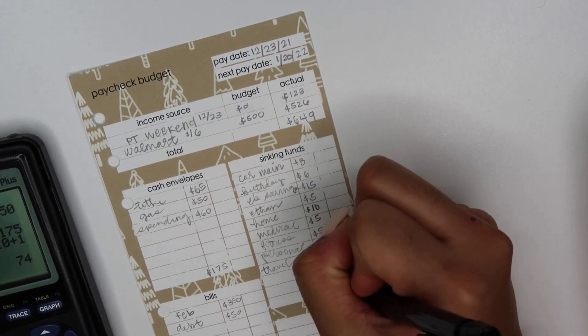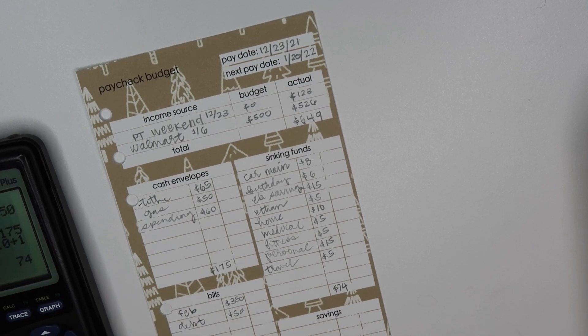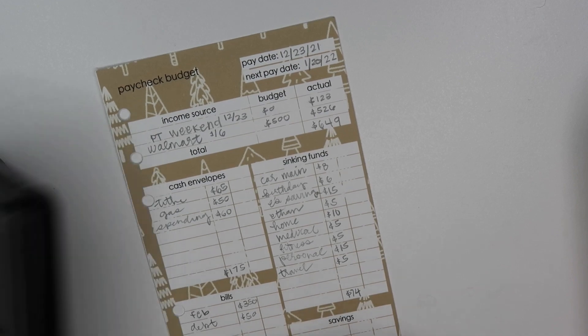The sinking funds total up to $74. So we have $74 plus $400 plus $175, and that equals $649 dollars — which confirms our total.